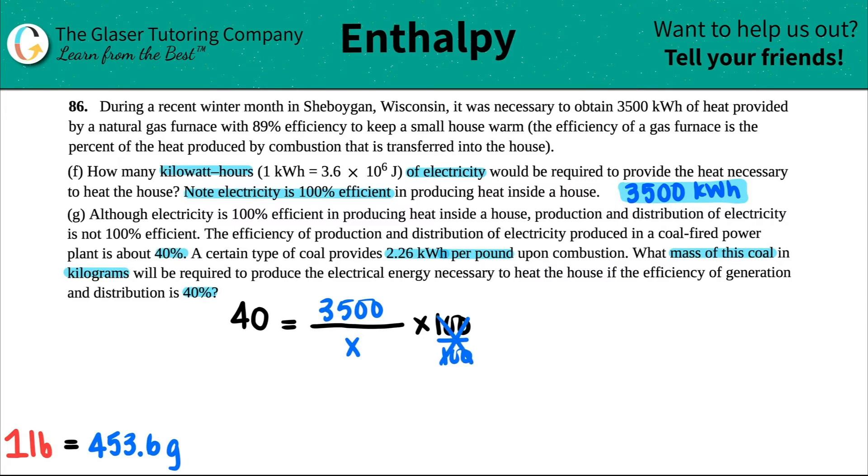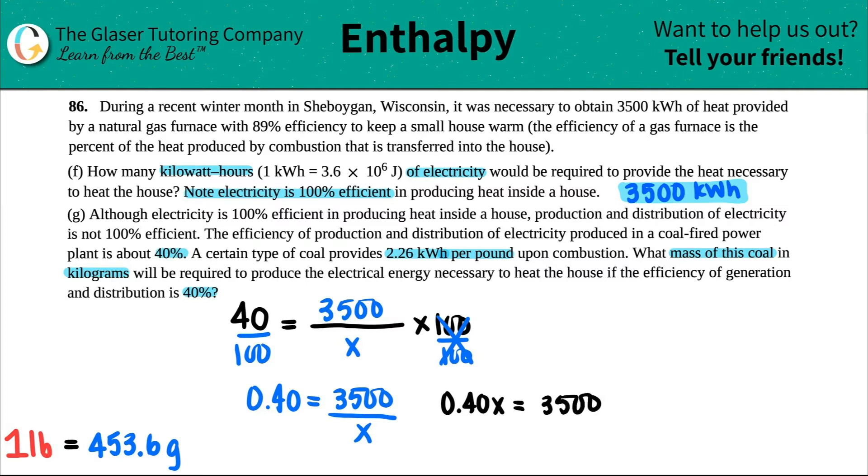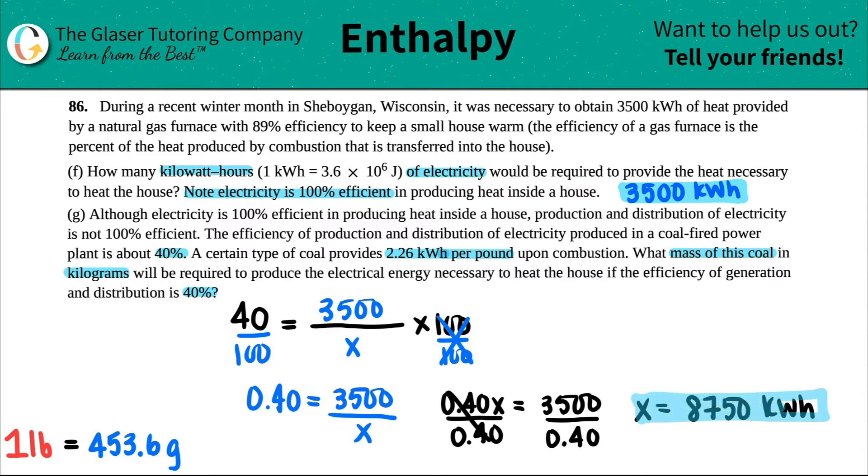Dividing by 100, I get 0.40 equals 3,500 divided by x. Cross-multiplying gives us the total amount of kilowatt hours needed. That comes out to 8,750 kilowatt hours — that's the total. Pause the video if you need to write down this math.